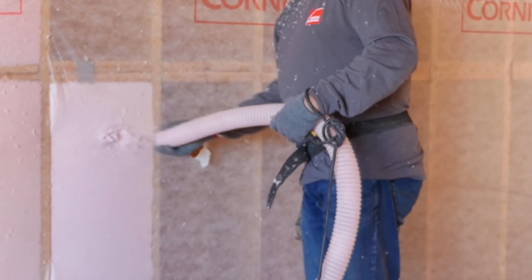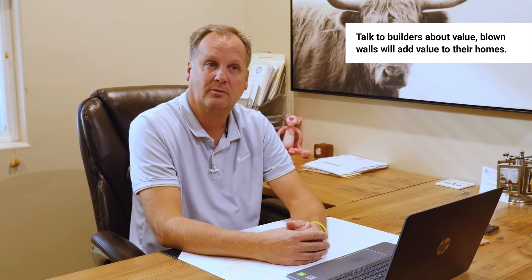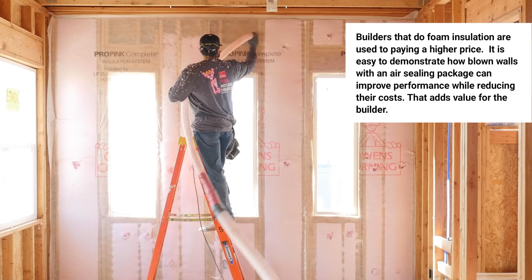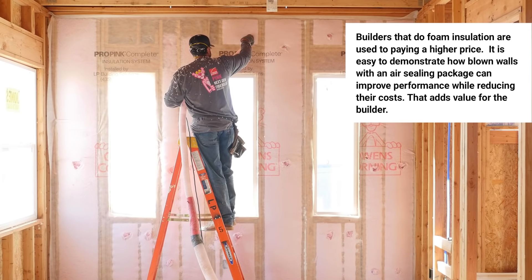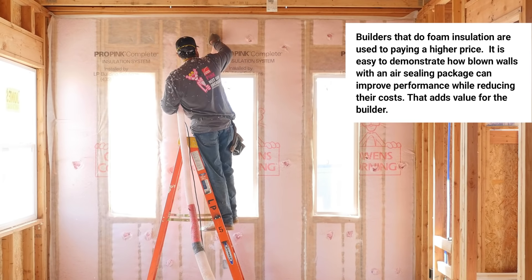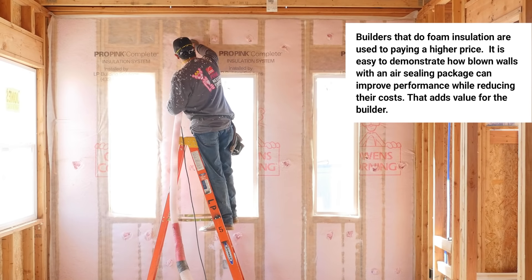Not all builders are willing to pay for that upgrade, unfortunately. I've got some where price is the only factor. When I talk to a builder, I love to talk about value — what adds value to your house? Builders who are using foam are used to paying a high price. I can come in and show a builder how I can do just as good a job on an air exchange ratio with fiberglass and lower his cost of insulation. That adds value to the builder.